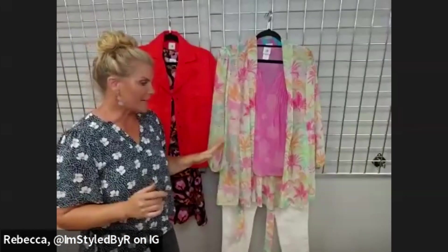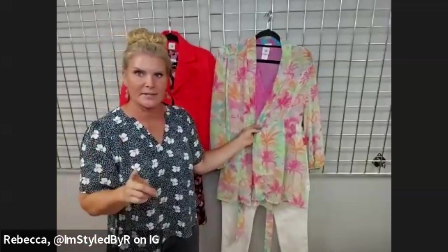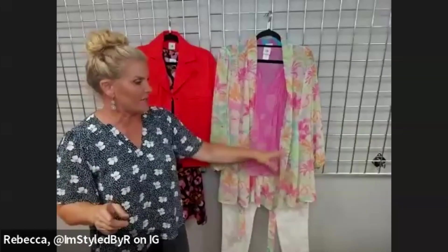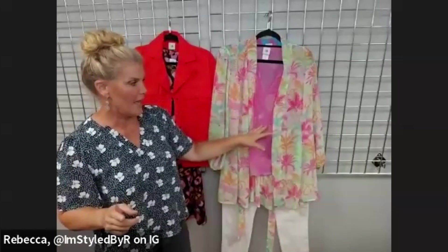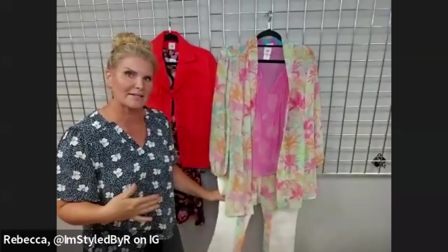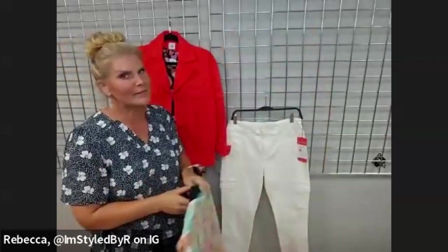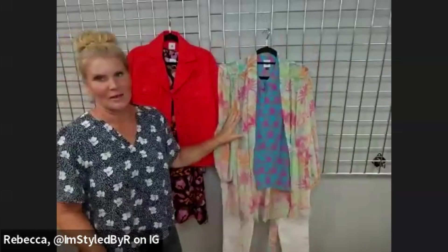Next up, I've got our Sunset Kimono from a few springs ago — it was a limited arrival. I put that with the Corsage top; I thought this was kind of fun. It's a little bit of a play on the tropical vibe, plus a more muted version of the pink. Because this kimono has got some volume to it, I wanted to pair it with a white skinny, so we're keeping things slim on the bottom.